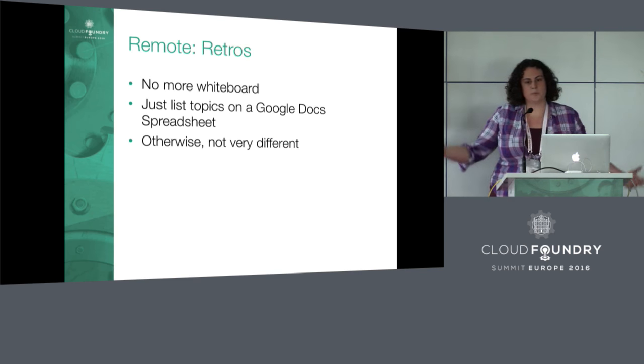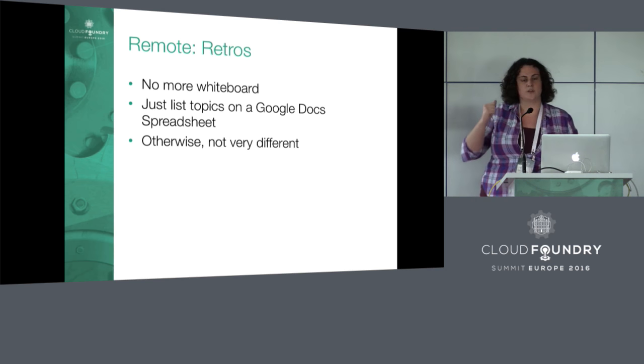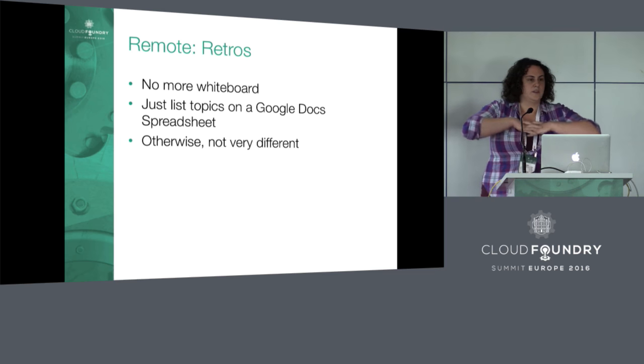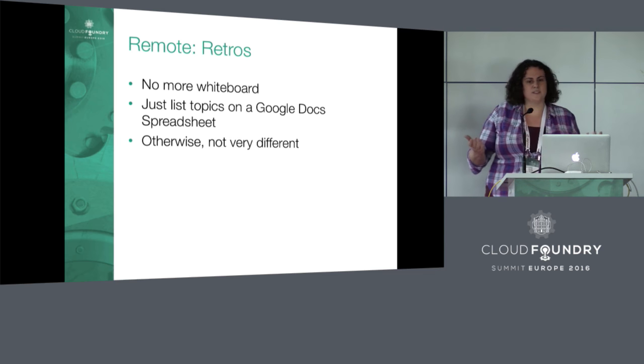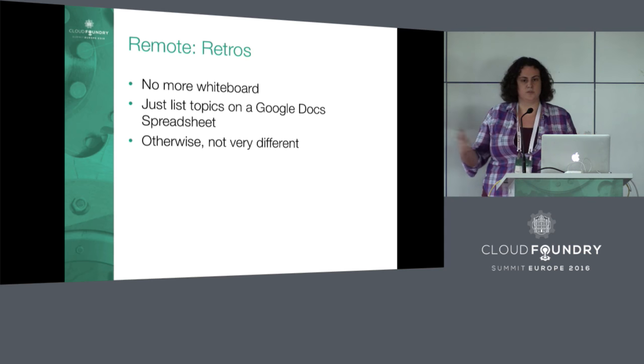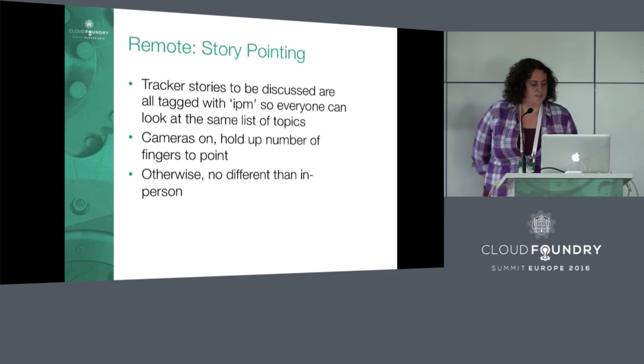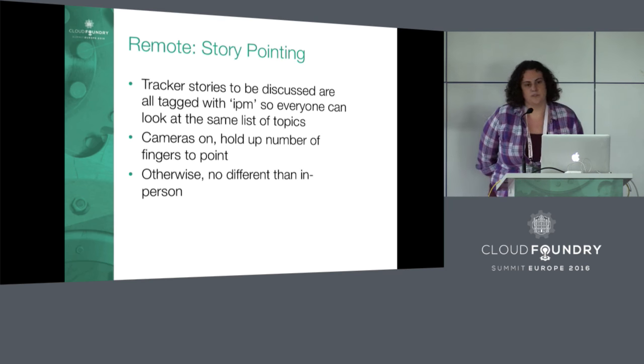For retros, we don't have a whiteboard anymore, so no one has markers and goes up to the board. We just use a Google Docs spreadsheet — it's pretty simple. The only slight disadvantage is that people who are actually in the conference room in San Francisco have to pass around a keyboard so everyone can type in the spreadsheet, but that's not so bad. So the retros have been pretty unaffected. We all get onto a voice call or a video call — that's pretty easy.